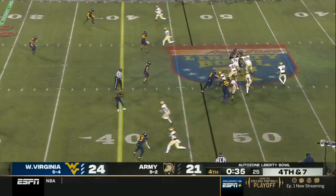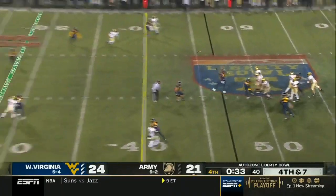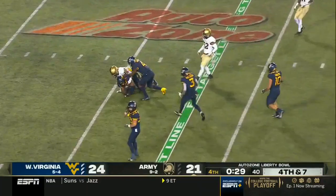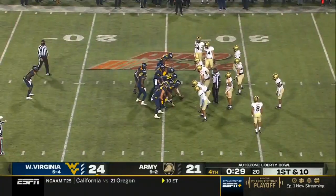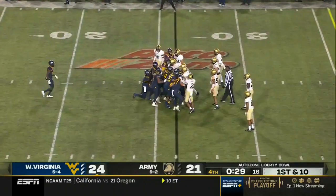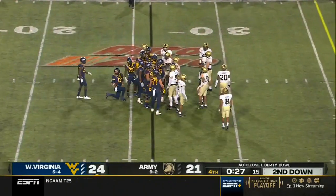Hopefully get out of bounds, but most importantly is the first down. Anderson's going to throw — middle of the field, and intercepted. What a job by this team, West Virginia, and this defense especially. The improvements that they made from year one to year two.